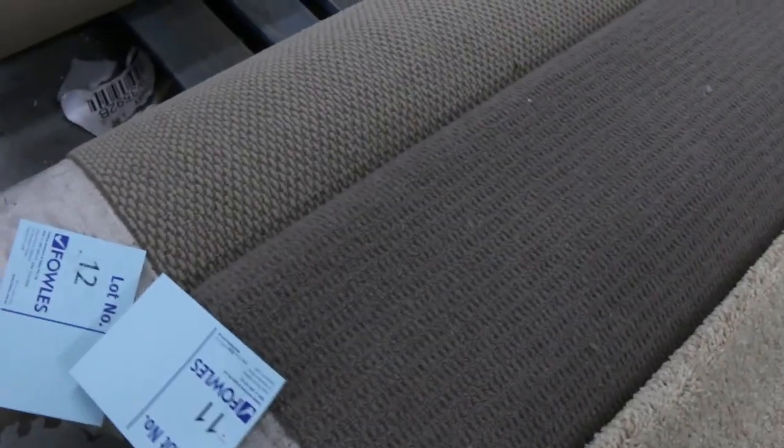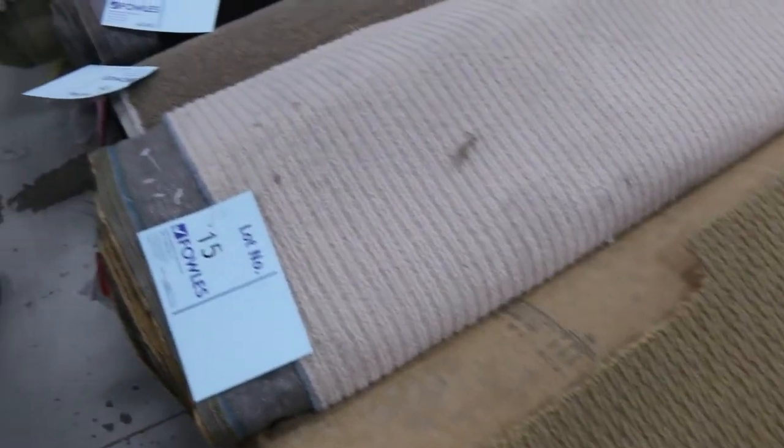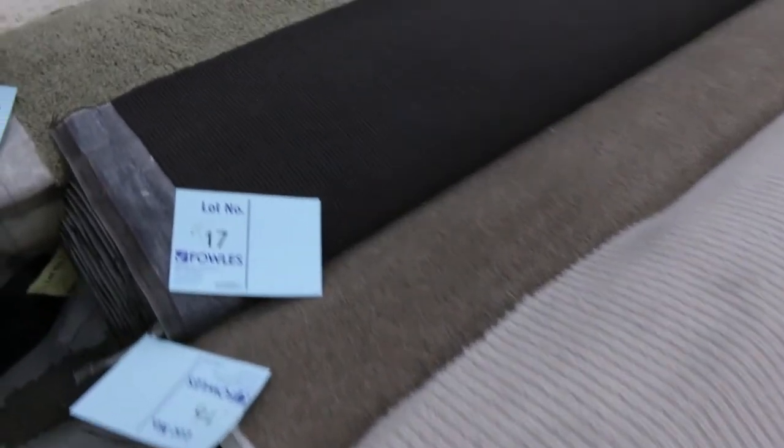Lot number 11 is a good example — that's a nice little wool blend loop pile with a nice textured finish. That one's actually 9.3 metres, so that's a good size roll going to do two or three small rooms. We're looking for a starting bid at $25 a metre. If no one else bids, that's what you get it for; otherwise give us a bit better bid and that'll give you a better chance of winning.